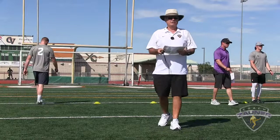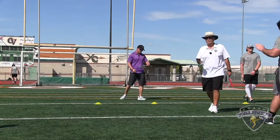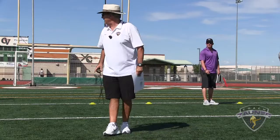Punt number three. Low snap — that's the way to get it out. Get off was a little slow, but I got a 5-1-6 hang, out to the high school numbers. I got a 1-3-8 get off.